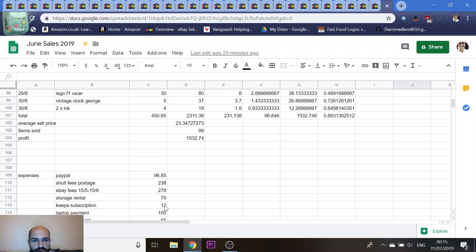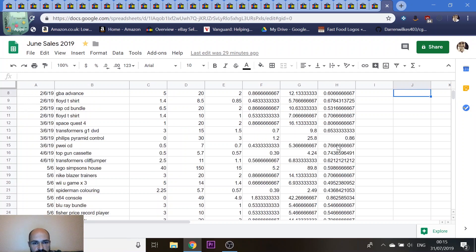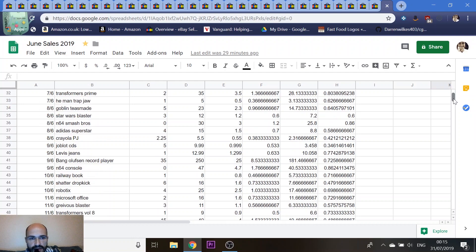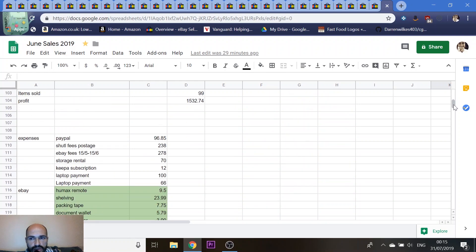I've also added a new laptop. It cost me £500 in payments but it's an £1,100 laptop and it's really helped my business massively. I've then categorised my other expenses through colour in the spreadsheet.